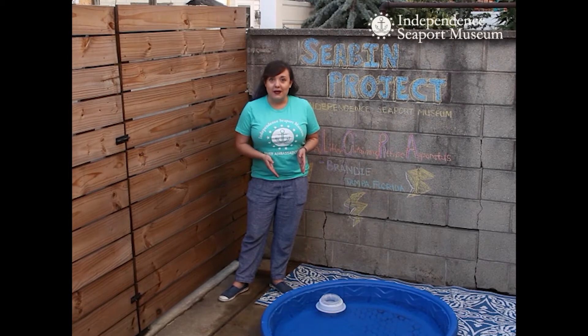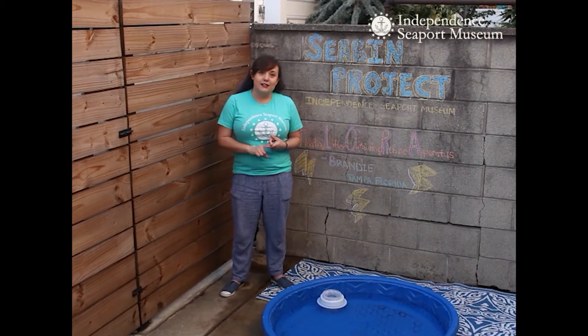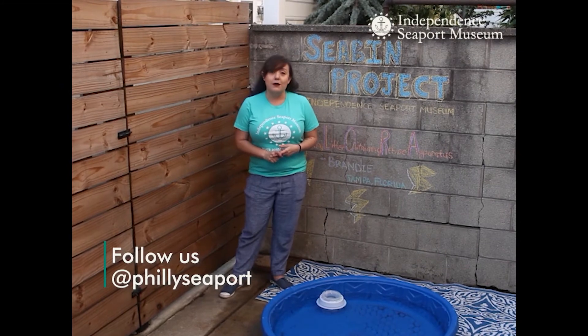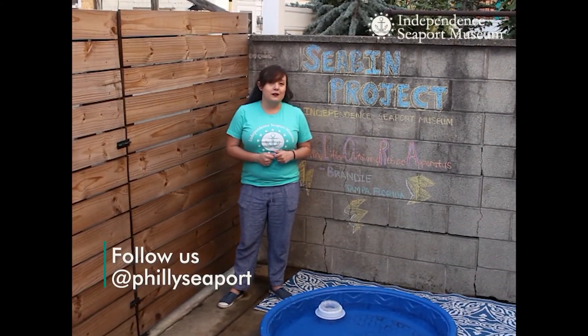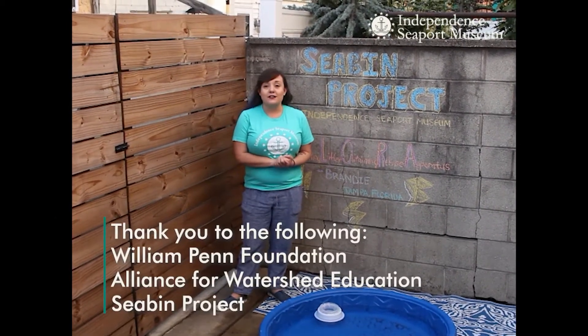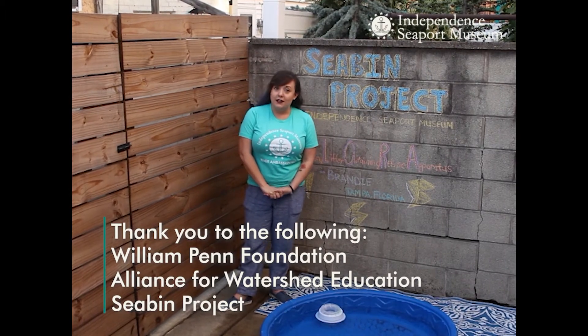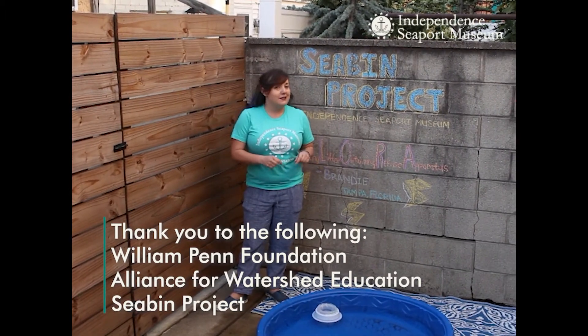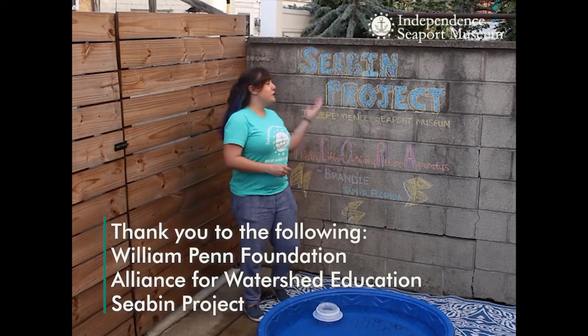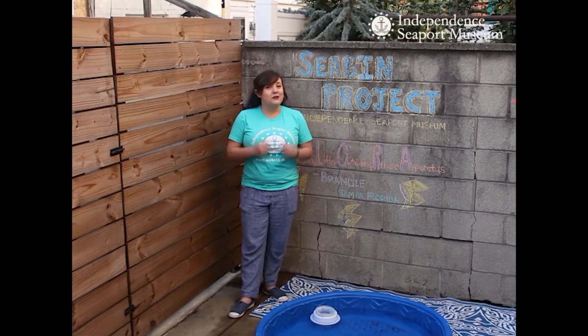Flora will be installed on our docks in the Penns Landing Marina as soon as we can get back on site. Follow us on Facebook, Instagram, and Twitter for updates on what our staff is doing and for updates on when you can come check us out again. We want to thank the William Penn Foundation for providing us the funding, and the Alliance for Watershed Education and the work their fellows did in helping us research and implement this amazing project. And of course we want to thank the Seabin Project. Thanks for watching and we'll see you down on the waterfront.